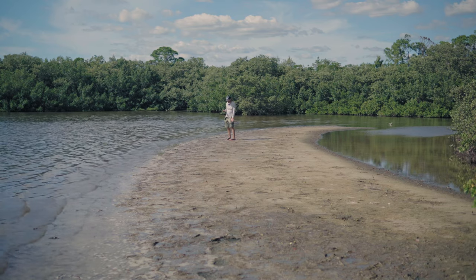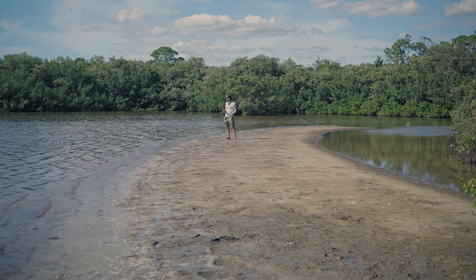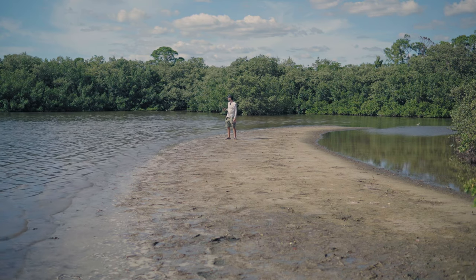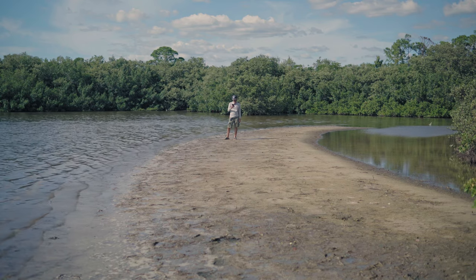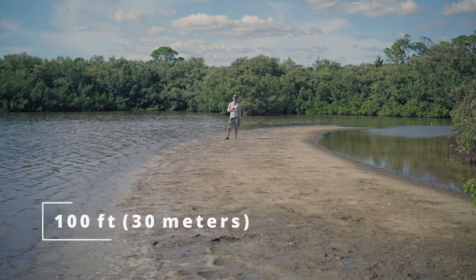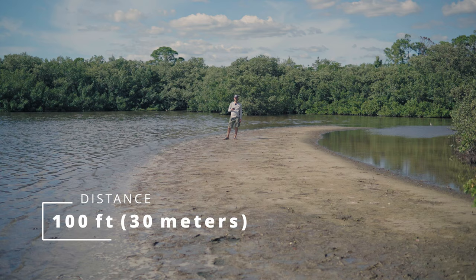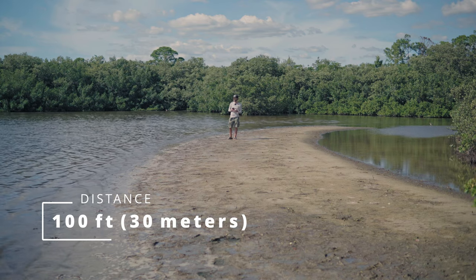I keep sliding because it's not a nice beach like I thought. Plus there are all these fish jumping like crazy. Anyway, let's check the distance — I am now 100 feet away from the camera. This is how it sounds at direct line of sight, and it's pretty windy right now so hopefully this little microphone windshield is doing its job.